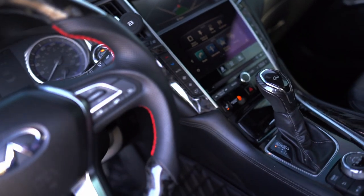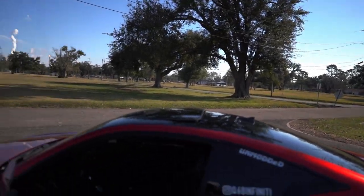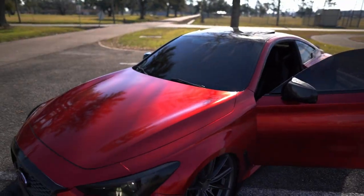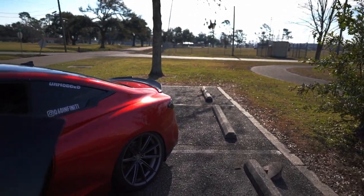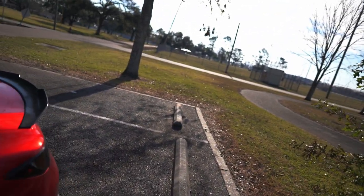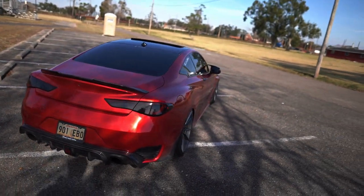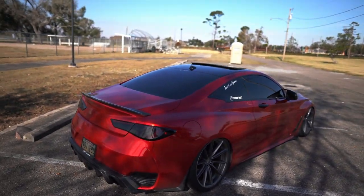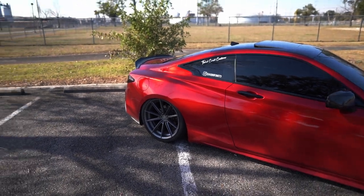That's every mod on this car — though I almost missed the most important one: the tune. I got an Ecutek tune about four or five months ago. It was a scary decision, but I haven't had a single problem since. I have 77,000 miles on the car so I have no warranty left. I also have burbles installed just because I felt like it. I'm straight-piped with downpipes installed as well, and the tune helps the car breathe and run better with all that. I highly recommend getting a tune.